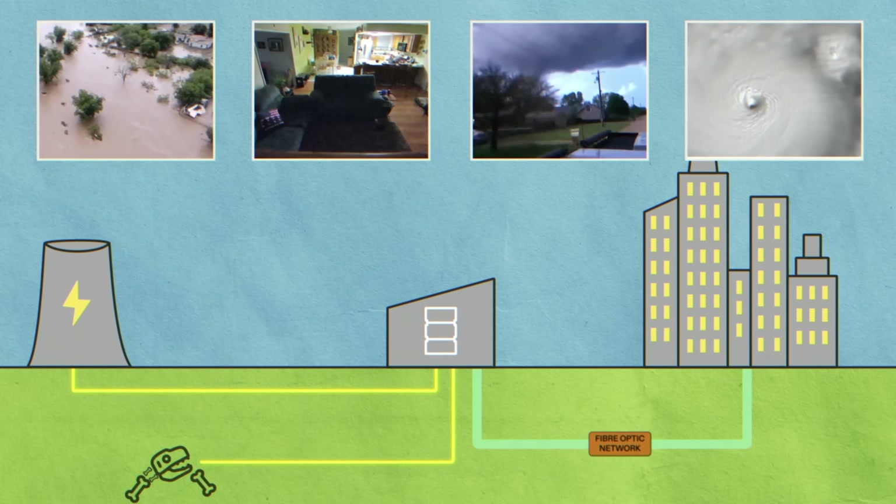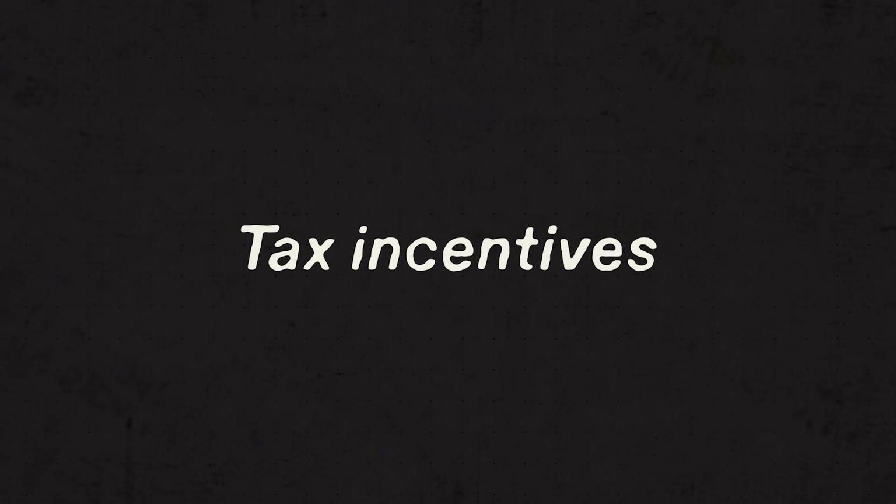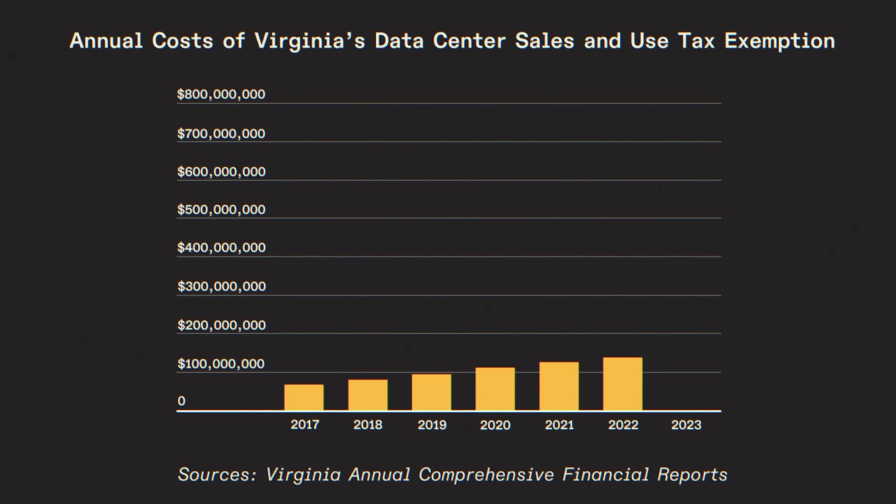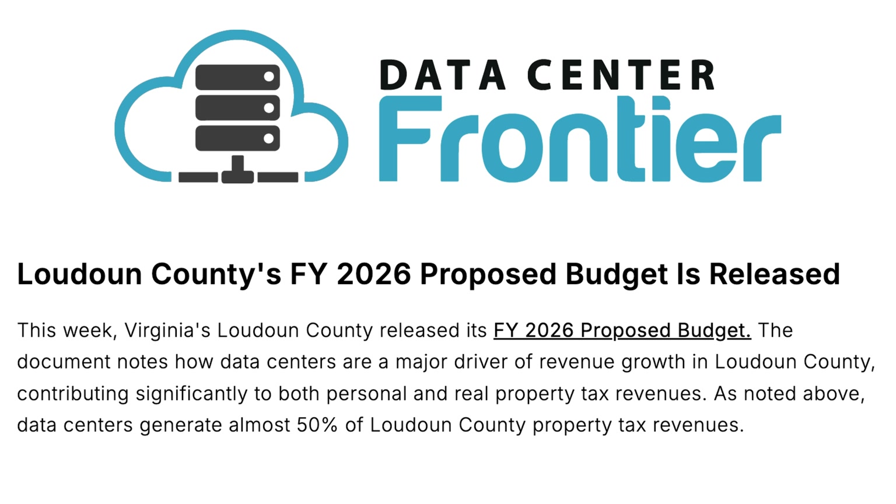But perhaps the most important factor in deciding where to build a data center is tax incentives. In Virginia, data centers are exempt from paying sales or use tax on building materials, machinery, or equipment, making it cheaper to build and maintain these centers. The state gave up $65 million in 2017, $136 million in 2022, and $750 million in 2023. The current tax program runs through 2035, giving these companies long-term certainty. They also benefit the economy, contributing 50% of Loudoun's property tax revenue, and for every $1 in services provided, they receive $26 in revenue.